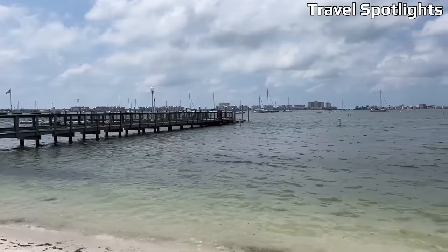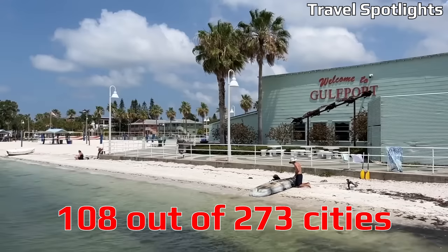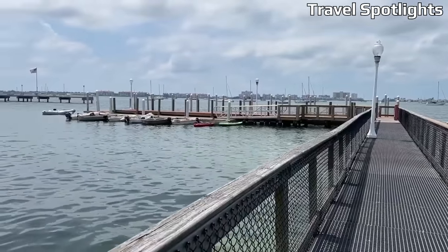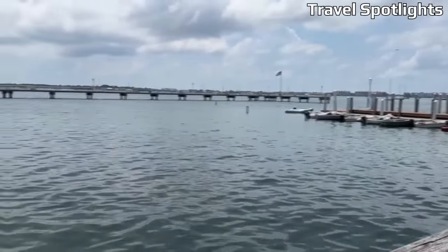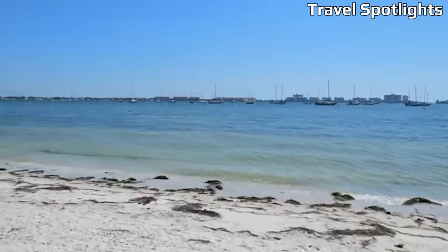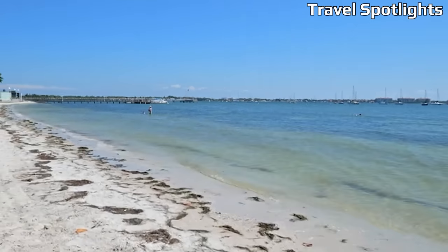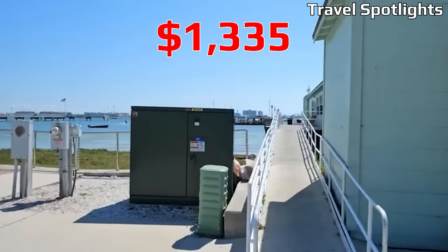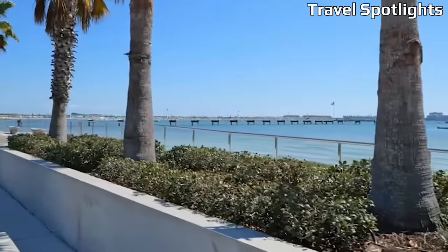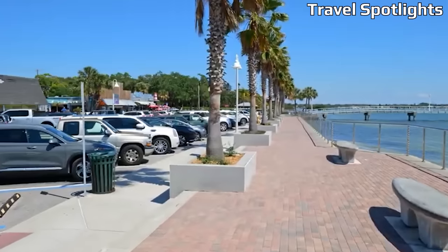Gulfport, a vibrant city within the Tampa Bay–St. Petersburg–Clearwater metro area, ranks 108 out of 273 US cities for cost of living, estimated at 96.6% of the national average. The average rent for a two-bedroom home stands at $1,335, which surpasses the national average rent by 14%. Costs may vary depending on the specific neighborhood you choose.